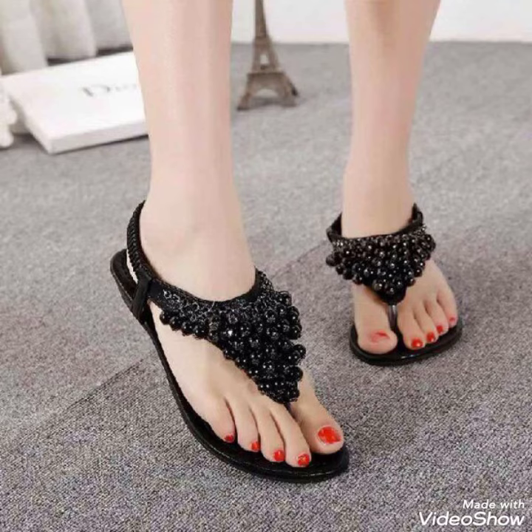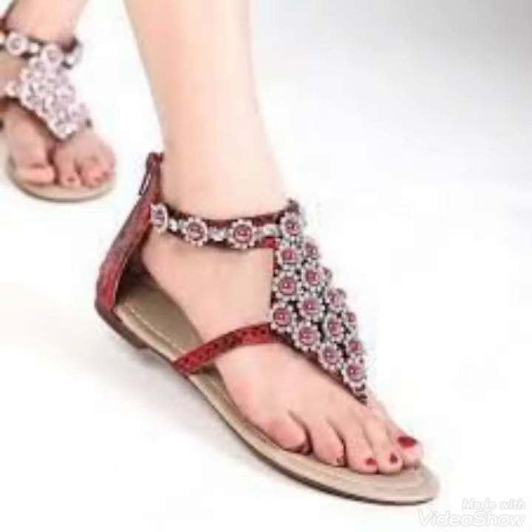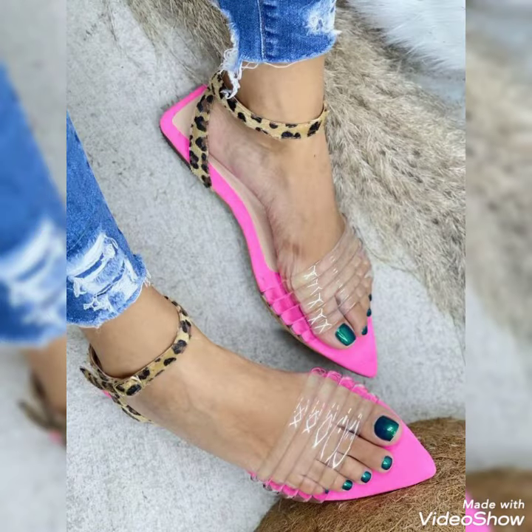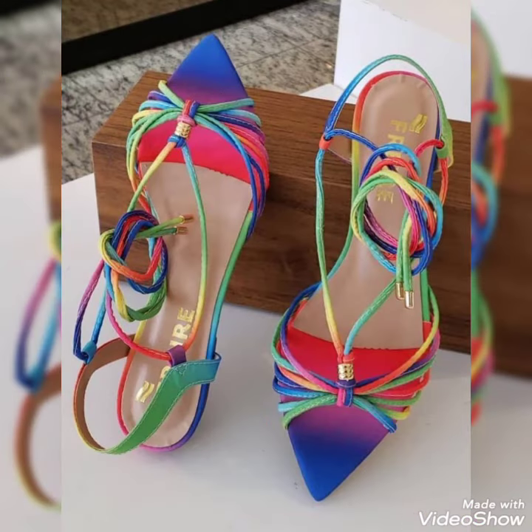You can buy these shoes from Amazon.com and eBay.com. If you love my videos then like, share and subscribe to my YouTube channel, and also share my videos with your friends.